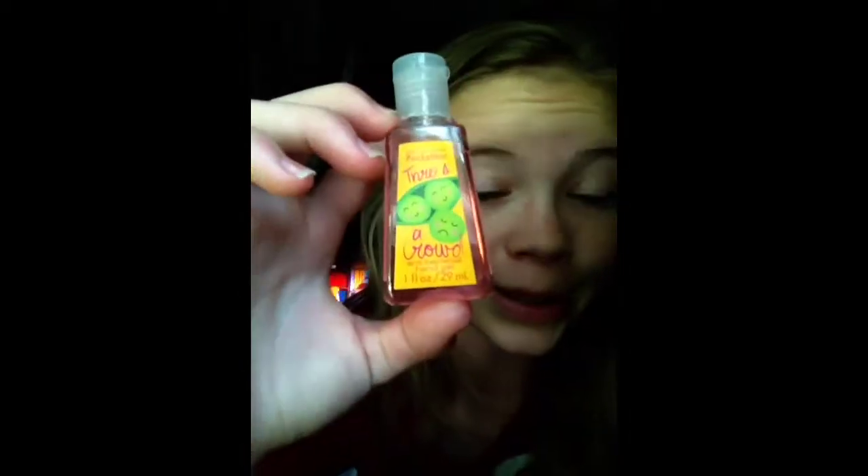I'm just going to start with this one — Three's a Crowd. I thought this was really cute and I was like, oh my God, I have to have it. Plus, it smells really, really good.